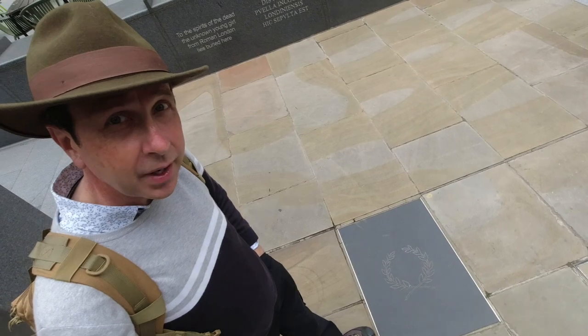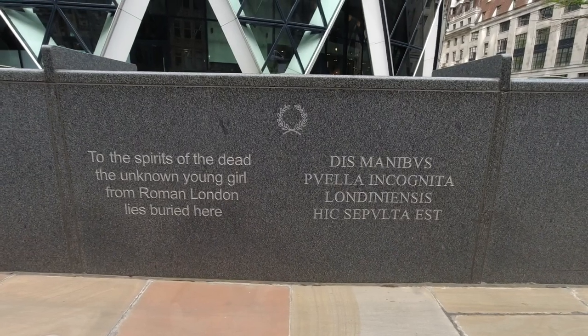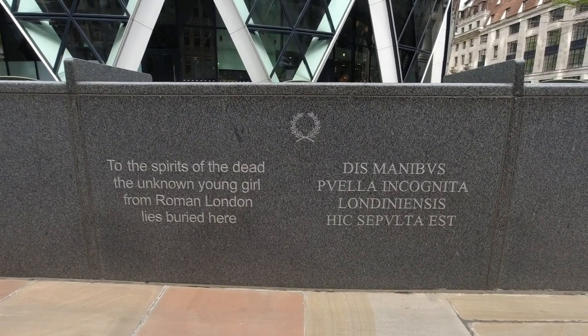This here marks the grave of a young Roman girl. This was discovered when all this was being put up, and nobody knows really anything about her. She died sometime between 350 and about 400 AD, so right near the end of Roman Britain. She wasn't buried with any grave goods, so we don't know whether she was a Roman citizen, a slave, or a visitor. It says here: 'To the spirits of the dead — the unknown young girl from Roman London lies buried here.' No other graves were found in the area, so this was just a lone grave of a little girl. It's incredible.